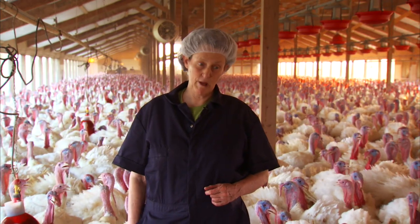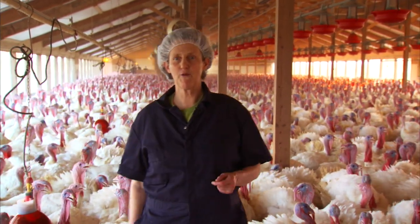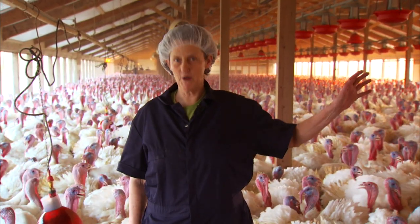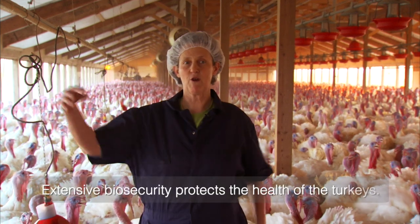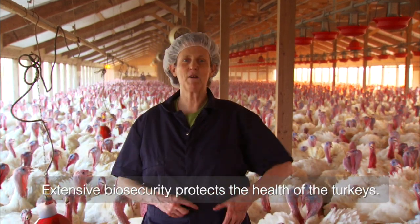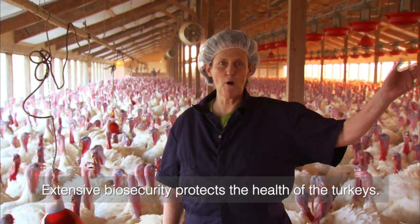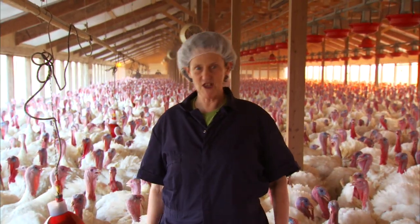I am really pleased that we've got this opportunity today to see this barn full of turkeys, and we're going to watch them being loaded onto the trucks tonight and going on through the processing plant. It's just not possible to bring tour groups to all of these places because of disease requirements. I have to wear these clothes, and I had to be away from all birds for over a week before I was allowed to come here, because you've got to be really careful not to bring in diseases.